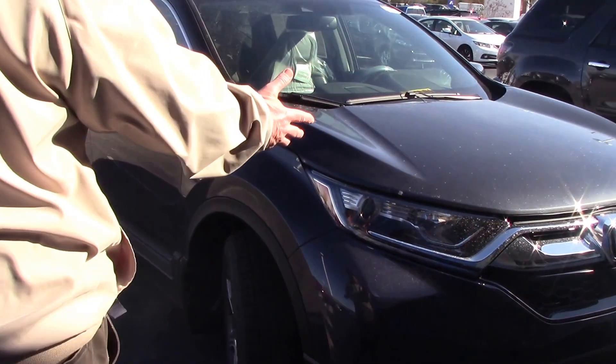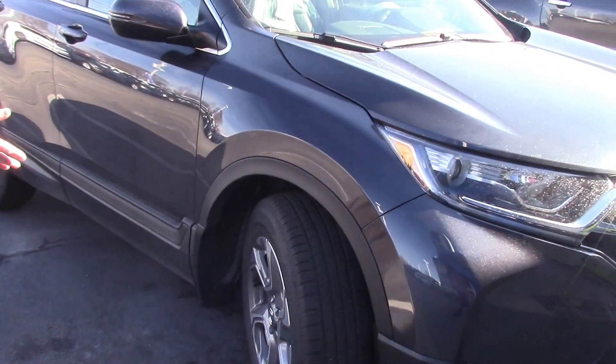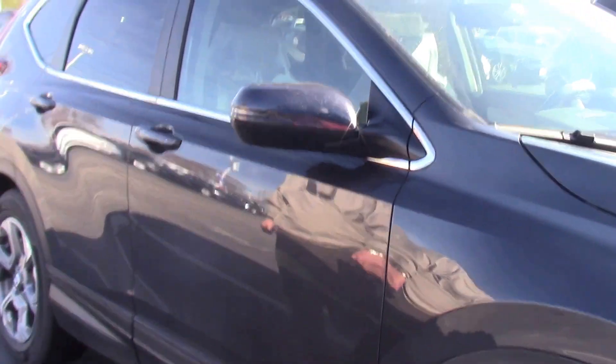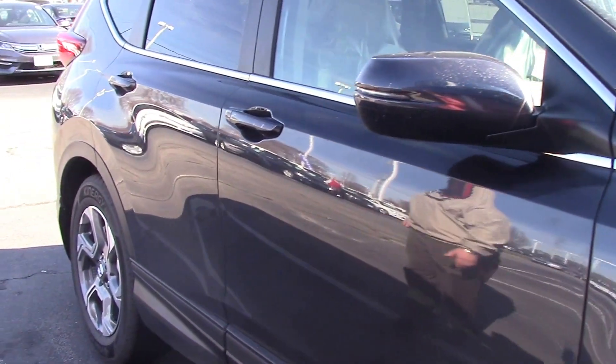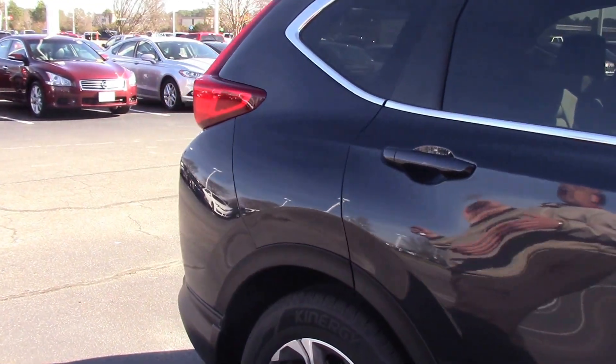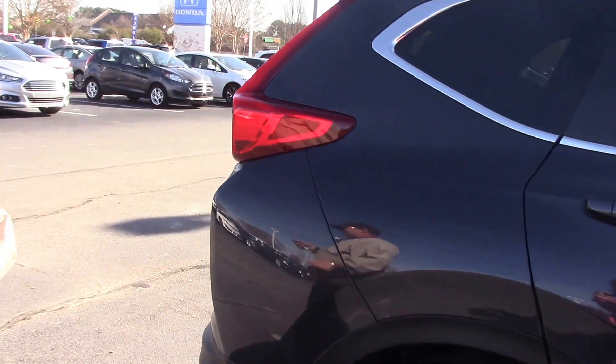Beautiful LEDs. Beautiful new alloy wheels on this vehicle. The lights in the side mirrors. Sleek lines going down the side. Something new on the CR-V — it also has automatic start on this vehicle now.